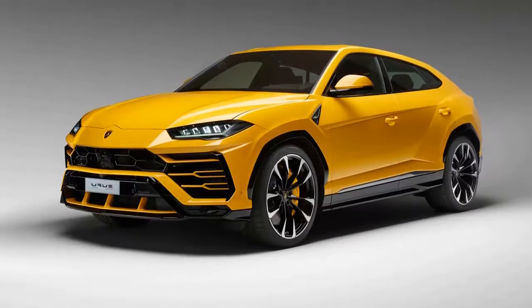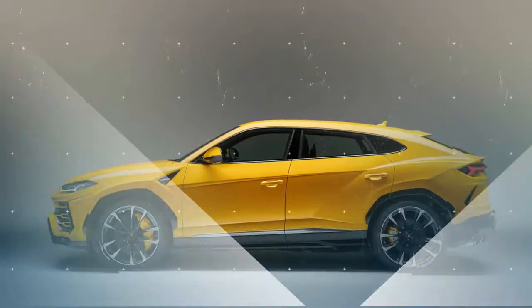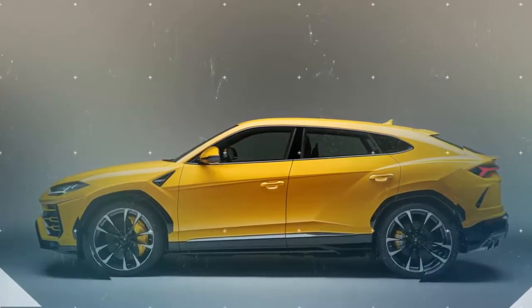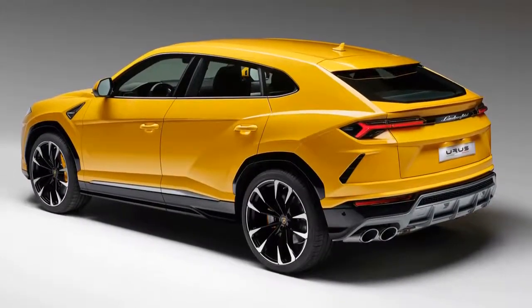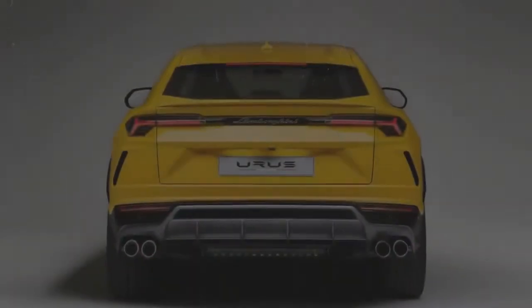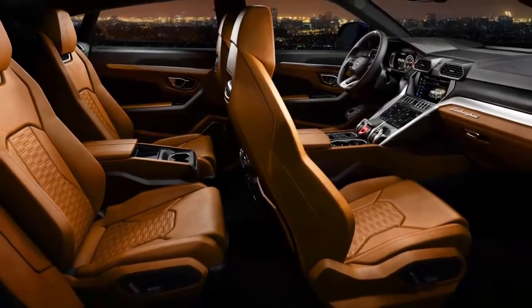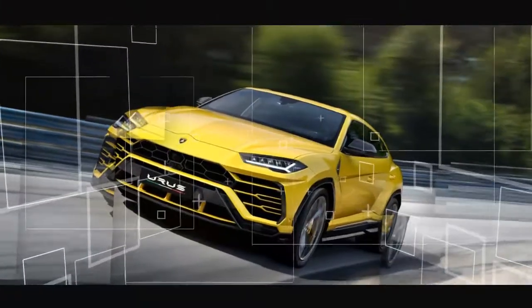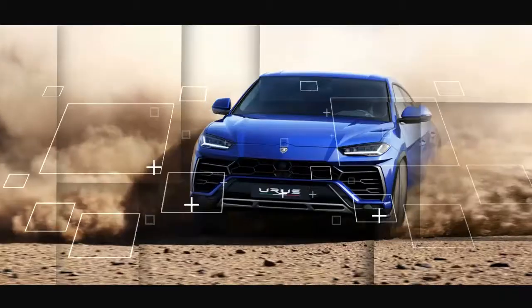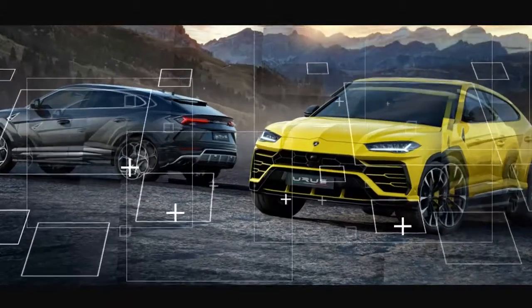The Urus, which gets its name from an ancient breed of cattle, stuns with its 641 horsepower, its dramatic wedge-shaped silhouette, and its ambition to be as capable around a circuit as it is on sand dunes. Under the hood is the first turbocharged engine ever to be fitted in a production Lamborghini, and the first V8 in many decades. It shares its 4.0-litre displacement and twin turbochargers with engines found in other Volkswagen Group products, yet Lamborghini insists that the tune is its own, a claim supported by the V8's distinctive sound.